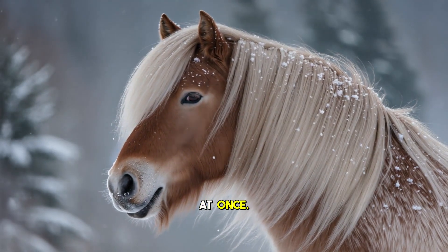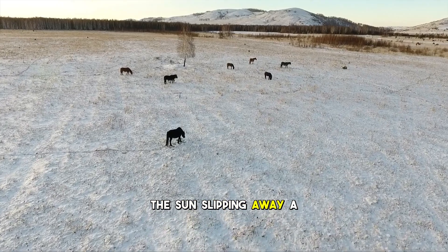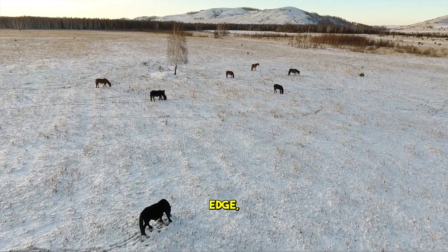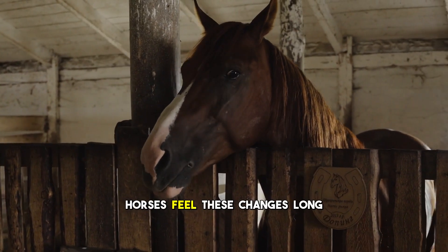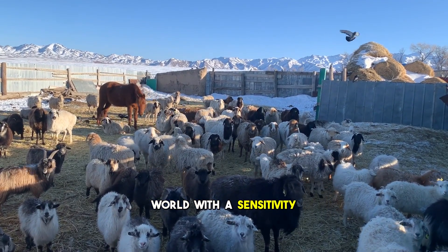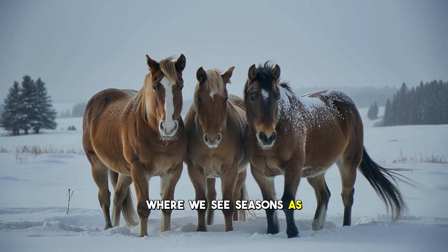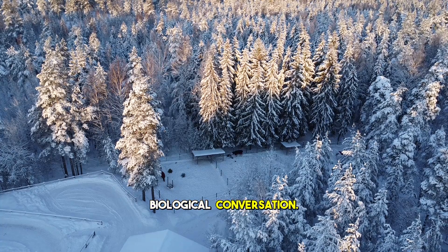Winter does not arrive all at once. It begins with a shift in light, the sun slipping away a little earlier each evening, the air holding a sharper edge, the wind begins to speak in a different tone. Horses feel these changes long before humans notice. Their bodies listen to the world with a sensitivity that borders on magic. Where we see seasons as a calendar event, horses feel them as a biological conversation.